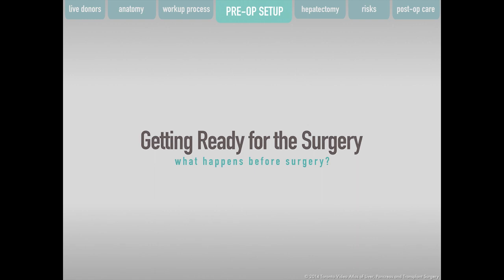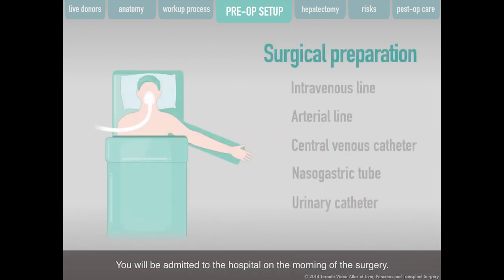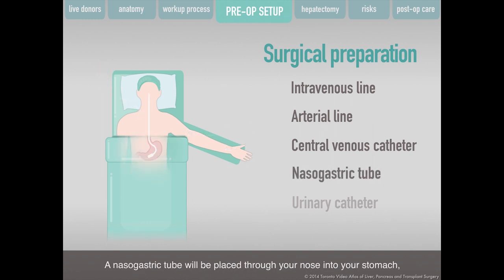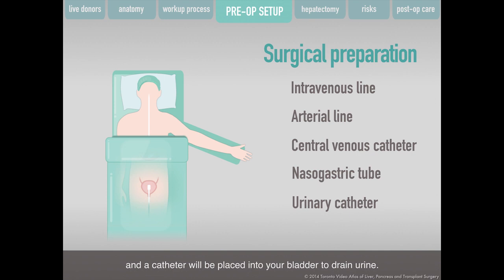You will be admitted to the hospital on the morning of the surgery. Do not eat or drink after midnight on the night before your surgery. Once in the operating room, you will be given anesthesia to put you to sleep. During the surgery, several tubes will be inserted for monitoring, giving medications, and removing fluids — including an intravenous line, an arterial line, and a central venous catheter. A nasogastric tube will be placed through your nose into your stomach, and a catheter placed into your bladder to drain urine. These tubes will remain in place for a few days after surgery.